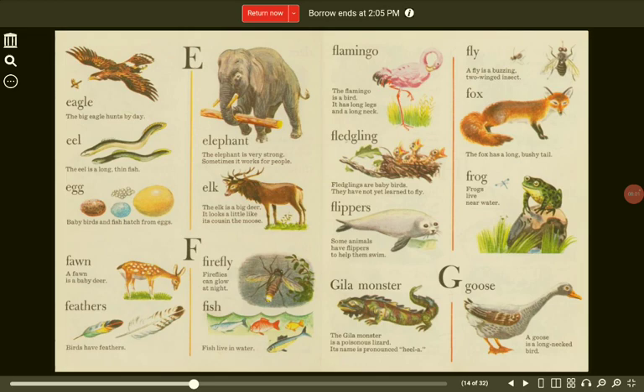Fox. The fox has a long, bushy tail. Frog. Frogs live near water. Flippers. Some animals have flippers to help them swim.